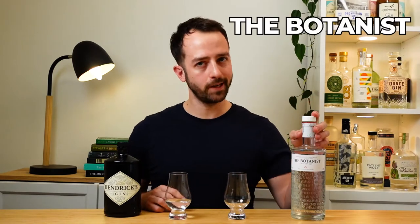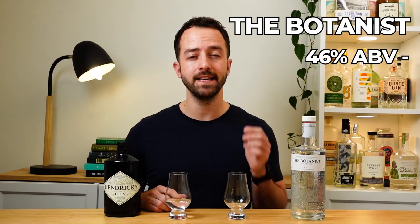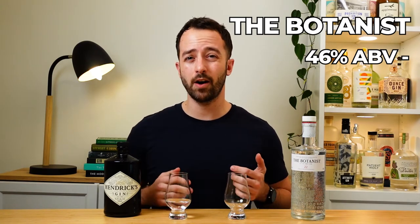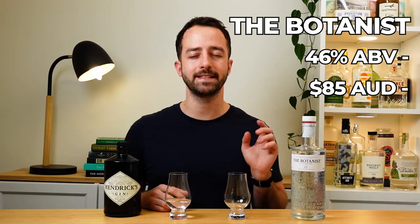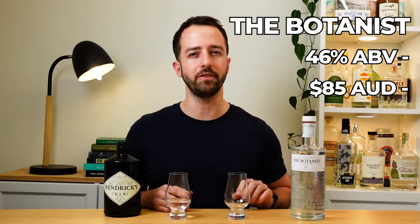Up against Hendricks we have the Botanist gin. This one weighs in at a hefty 46% ABV — about 5 to 6% more than the Hendricks — so I'm expecting it to pack a little bit more punch and flavor. As for price, this one comes in at an RRP of around $85 Australian, although I did manage to get it at $75 when it was on special. With that extra ABV you do expect to pay a little bit more.